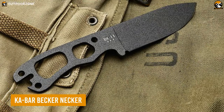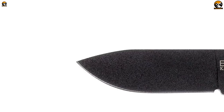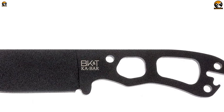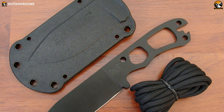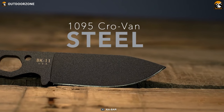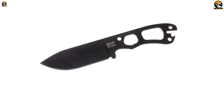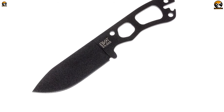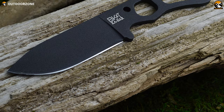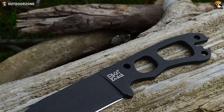Having a knife like the Ka-Bar Beckernecker can serve as a deterrent to potential attackers — the sight of you being armed and ready to defend yourself may make them reconsider their actions. In situations where close-quarter combat is inevitable, this short knife can provide a reliable means of defense. Crafted with a 1095 Cro-Van steel blade, it can quickly incapacitate an attacker, creating an opportunity for you to escape. Beyond self-defense, this knife serves multiple purposes such as cutting ropes, opening packages, or creating improvised tools.